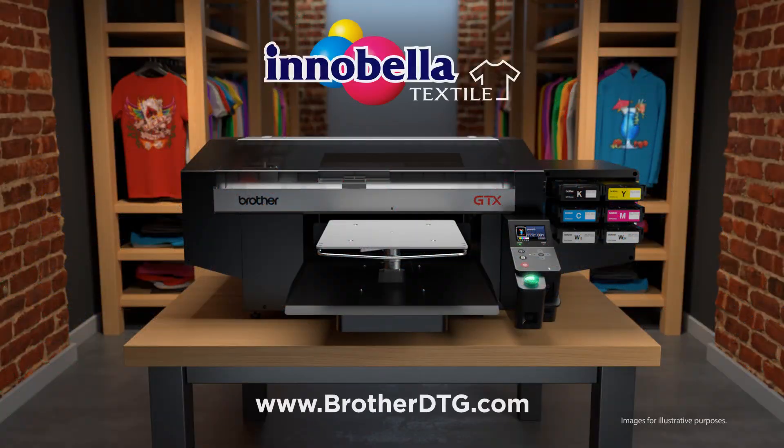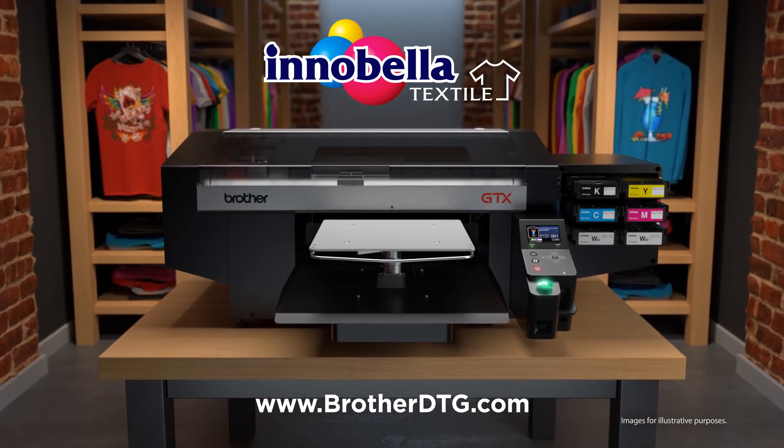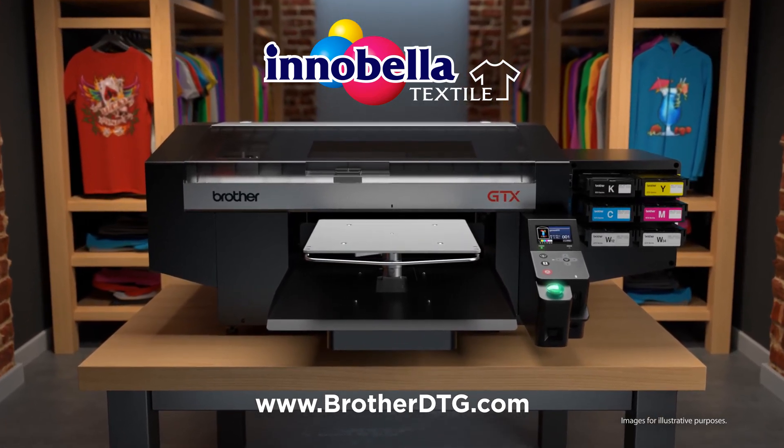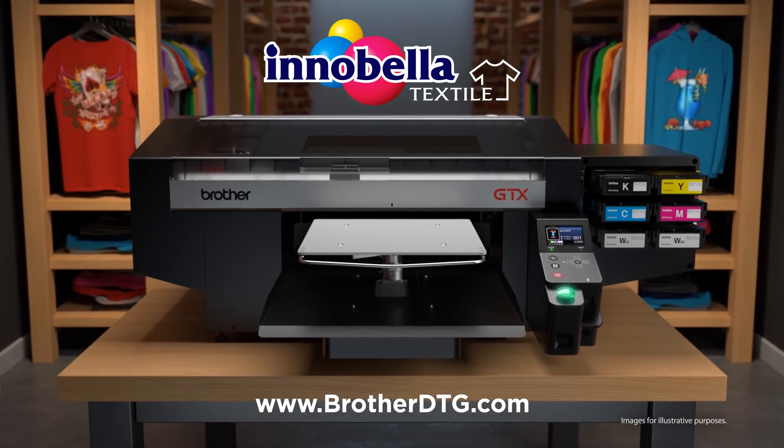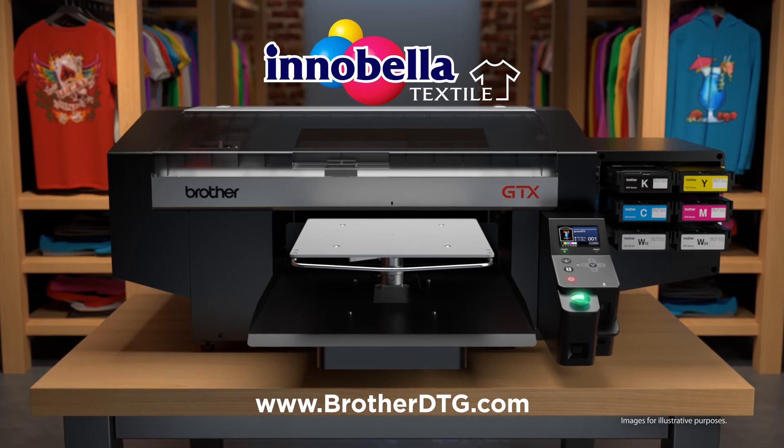Innobella Textile chemistry, state-of-the-art hardware, and enhanced printing software — this all-Brother-made printer is revolutionizing the way garment printing is being done. Visit www.BrotherDTG.com for more details on the GTX printer and communicate with a DTG specialist today.